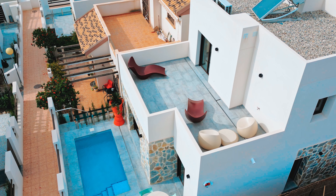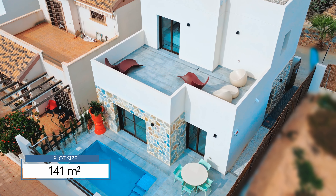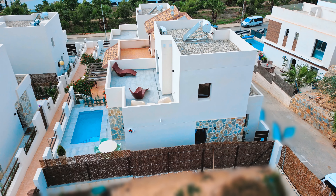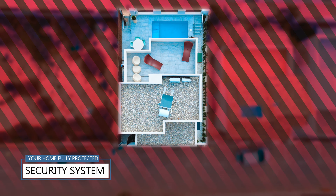The plot size is 141 square meters, and it comes with a spacious terrace of 20 square meters. Besides, there is a security system outside the property making your home fully protected.